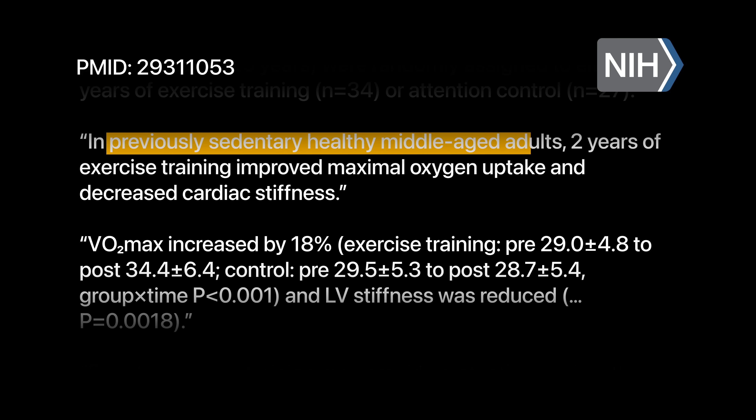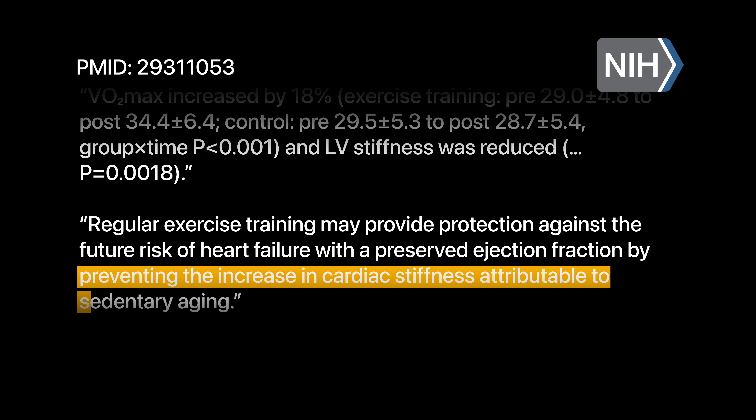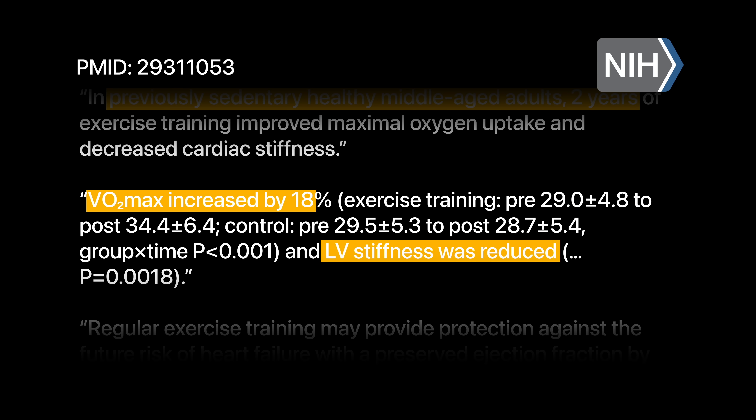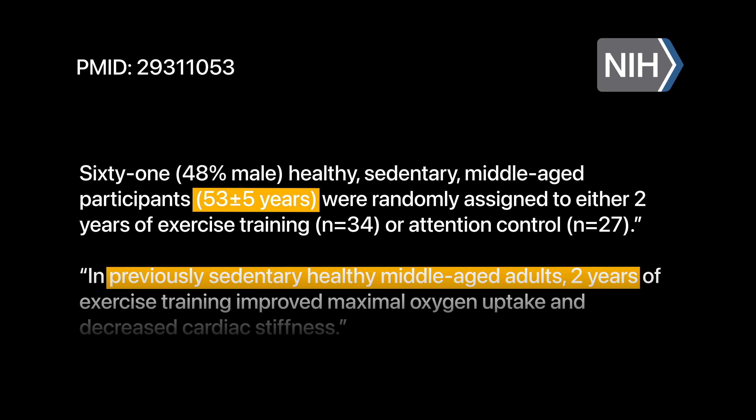The outcomes of doing this are unbelievable. A study published in Circulation in 2018 found that sedentary adults who adopted the 4x4 protocol reversed the equivalent of 20 years of heart aging in just 2 years. The participants' blood vessels became more elastic, their blood pressure dropped, and their VO2 max increased by 18 percent. The median age of participants was 53, but after 2 years their cardiovascular profile looked more like that of 30-year-olds.